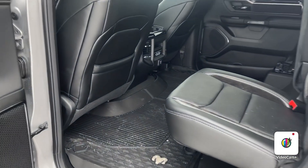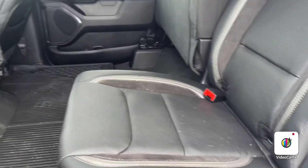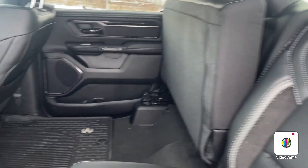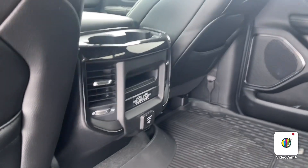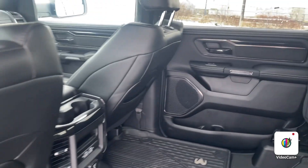These Sport GTs already come with all-weather custom molded floor mats. You're getting the full leather with suede accents for the seats, additional power outlets for the rear, and all that under-seat storage compartment.